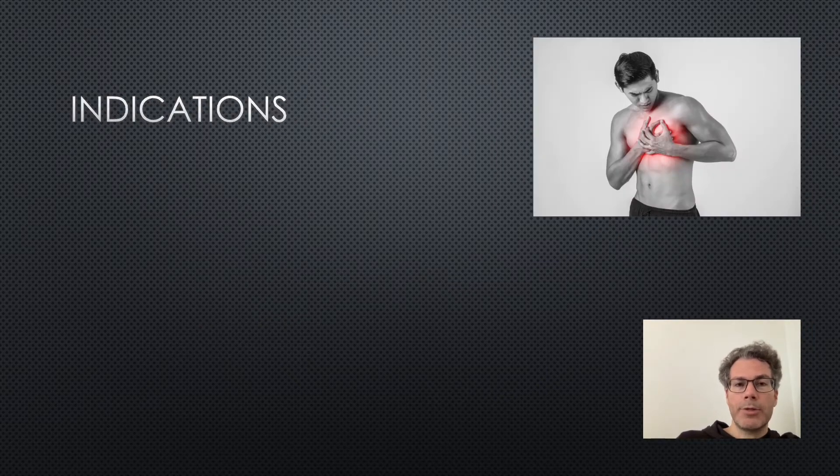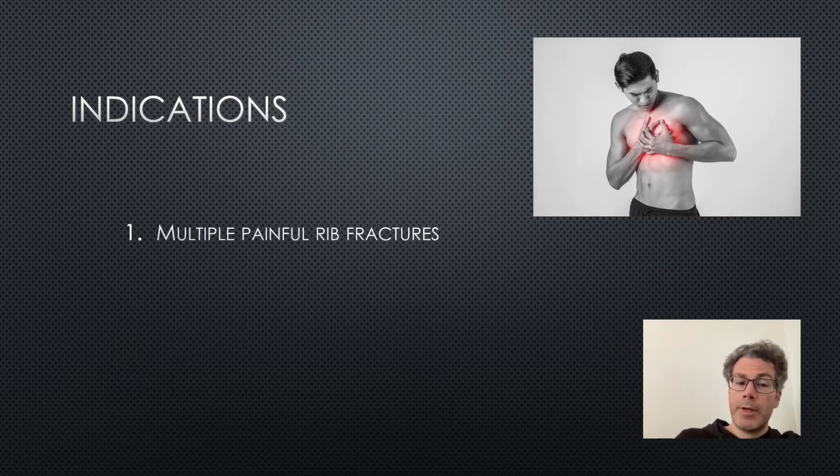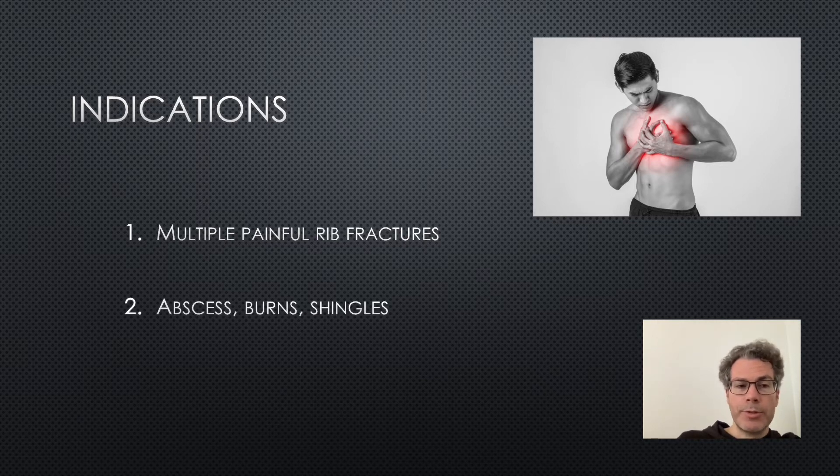The main indication for the serratus anterior block is multiple painful rib fractures. However, it has also been described in other situations such as axillary abscess, burns, or shingles.